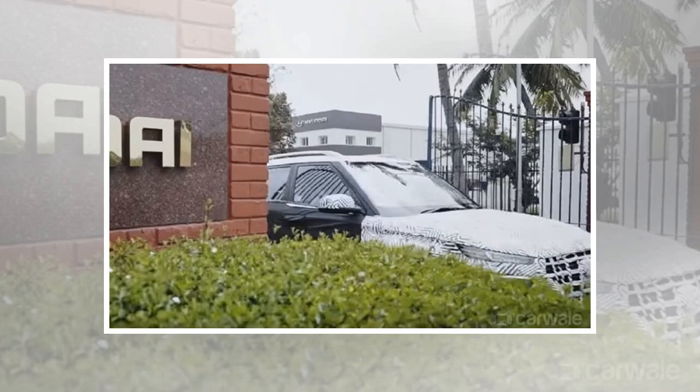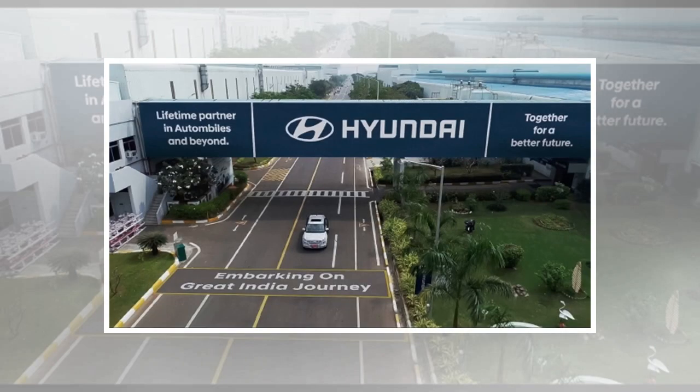The QXI is Hyundai's take on the sub-4-meter SUV segment, to be powered by two petrol and one diesel engine options and likely to come with a DCT automatic. The American spec version might adopt the STIX moniker and is expected to debut at the 2019 New York Motor Show.